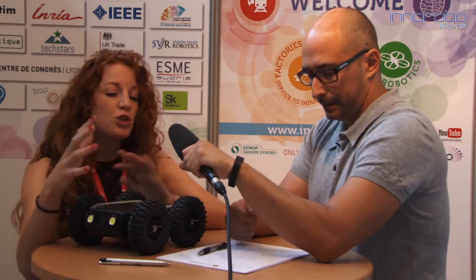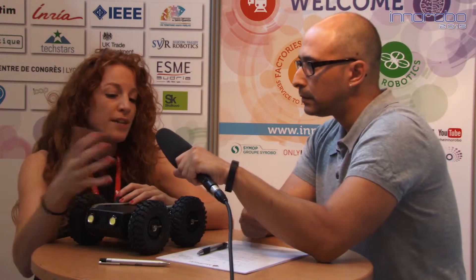Inorobo does give young companies like yours a great platform to show off your technology and meet a lot of potential customers. Yeah, absolutely — to show the products, give demonstrations, and just to show that we're there and what we can do.